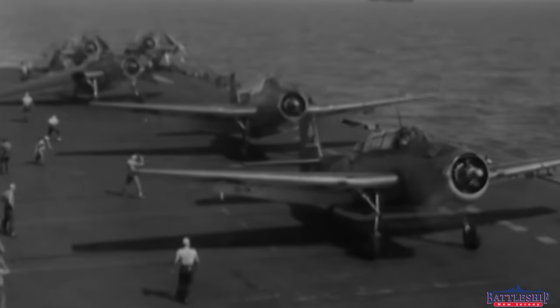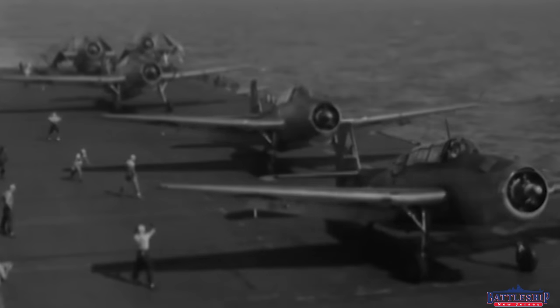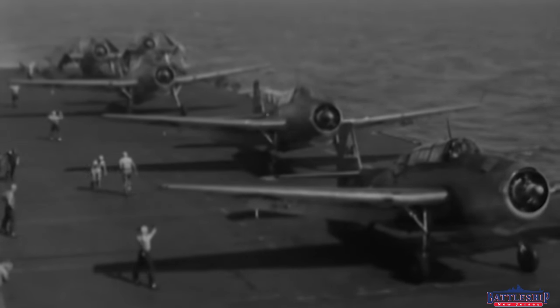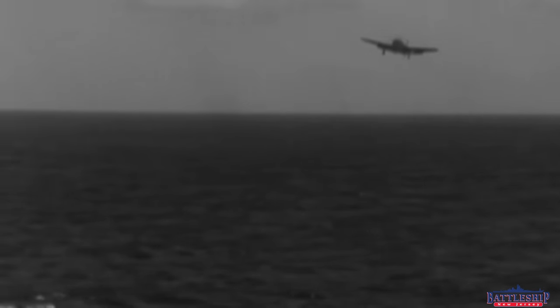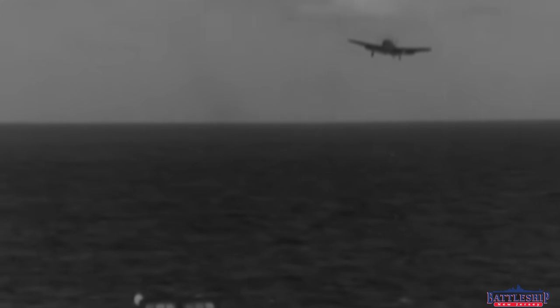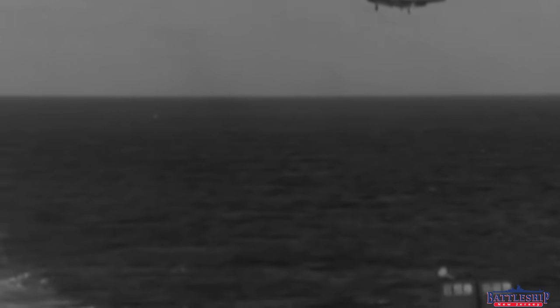Your average Wildcat: about 288 knots top speed. Your average Dauntless: 222 knots — same ballpark, with the fighter obviously faster. Your average Devastator: 111 knots — half the speed of the next slowest aircraft. So there's your limiting factor, and one of the reasons why the Devastator is considered to be obsolete at this point in the war.